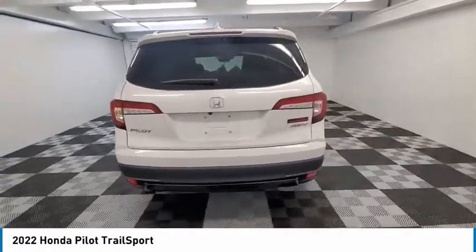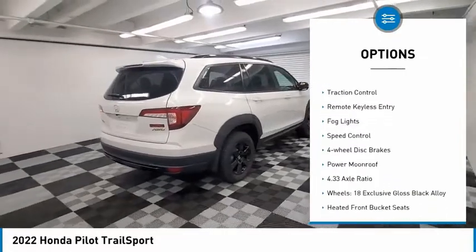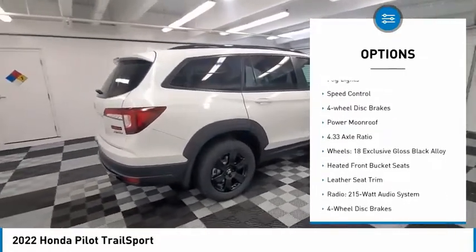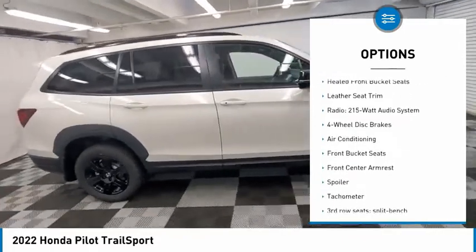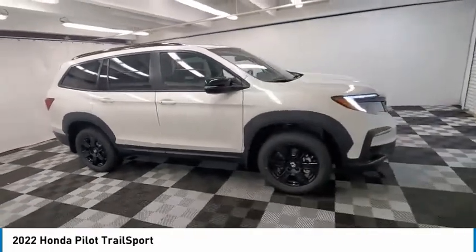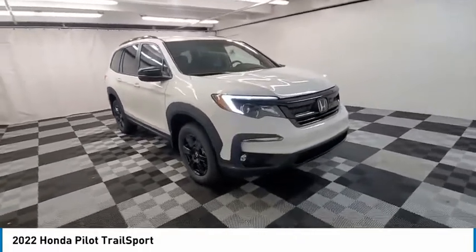Here are some of this vehicle's great options: electronic stability control, alloy wheels, power liftgate, brake assist, traction control, remote keyless entry, fog lights, speed control, four wheel disc brakes, power moonroof. Is love at first sight really possible?